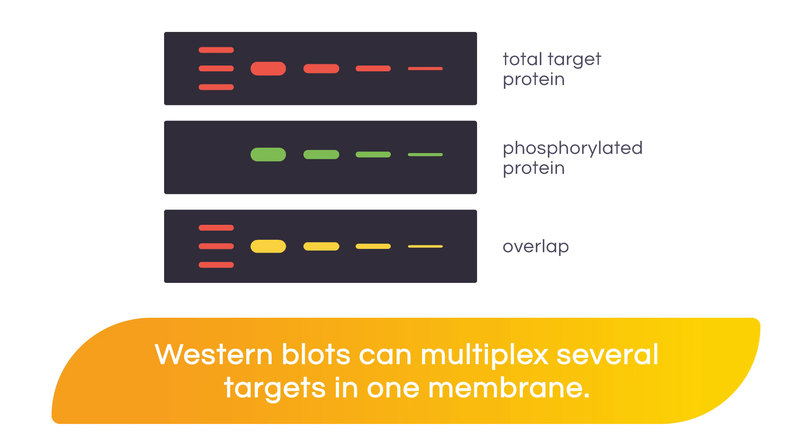Now let's say that you want to run a Western blot and you want to be able to detect multiple targets in one membrane. When we use fluorescent dyes, especially near-infrared fluorescence, we're going to be able to multiplex several targets in one membrane — even two targets that have the same molecular weight that overlap, such as a phospho and a total target.